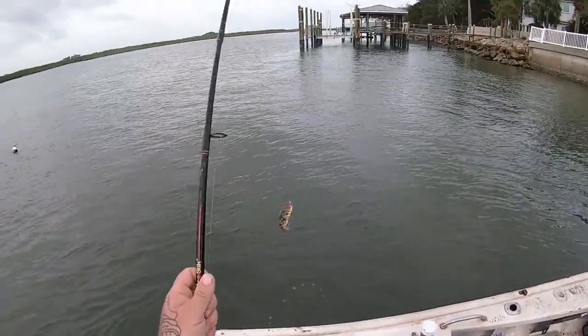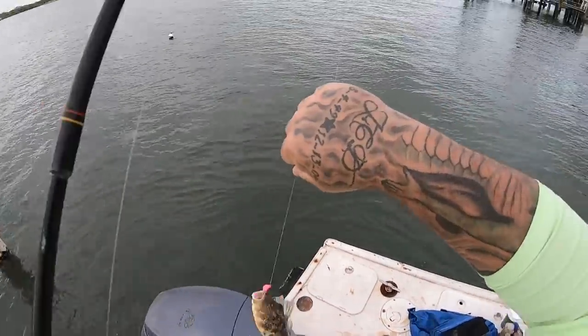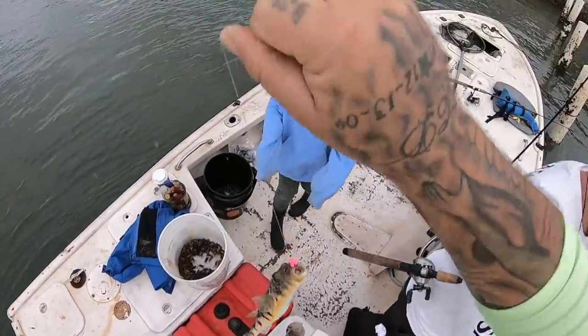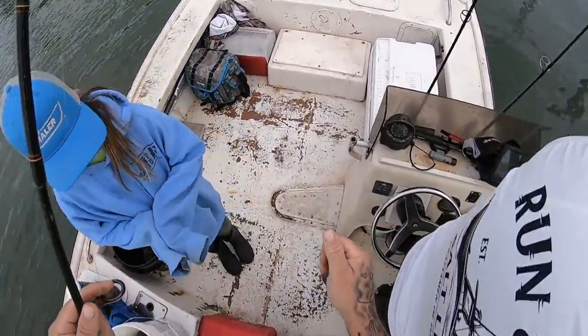All right guys, we got a green puffer. These are actually a very delicious fish and this one is going home. Big old green puffer!